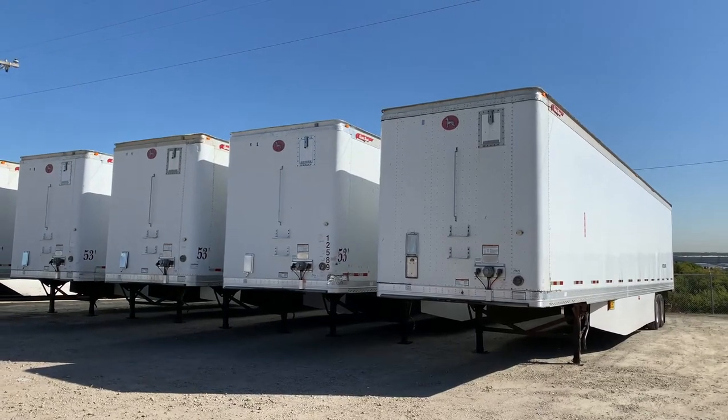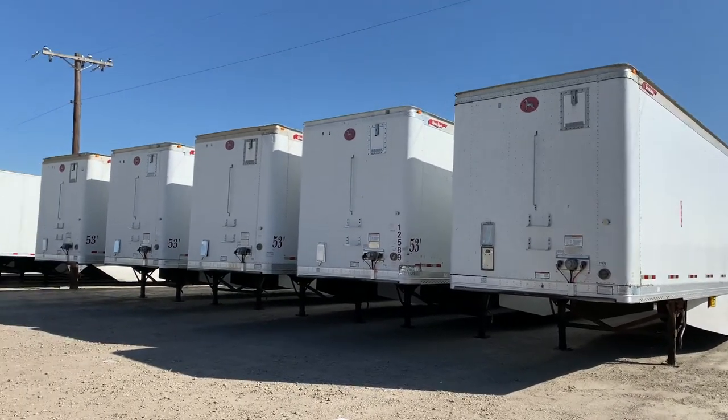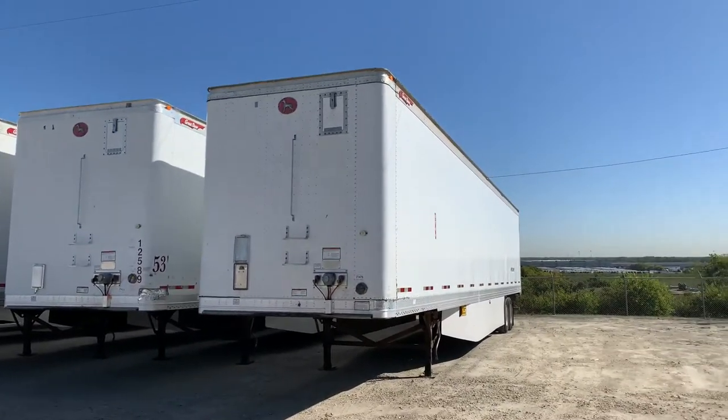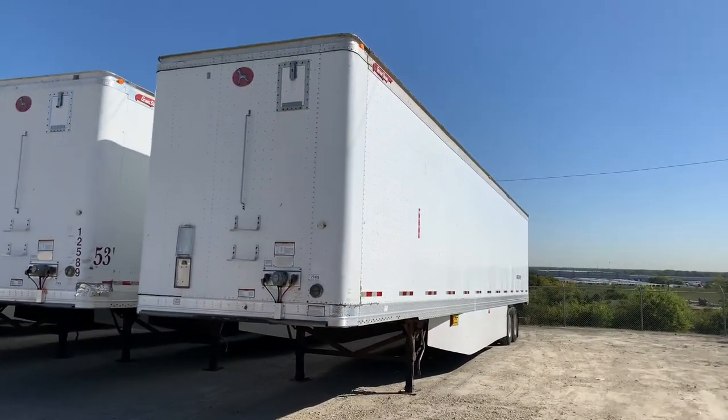At Porter Truck Sales we have several of these 2012 Great Dane 53 by 102 dry vans.